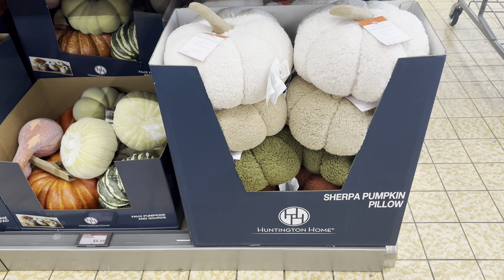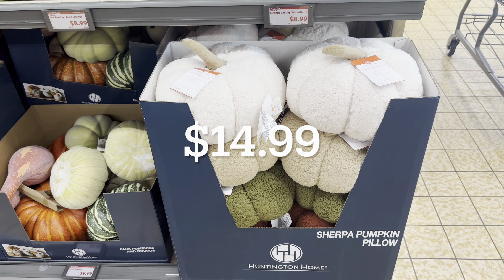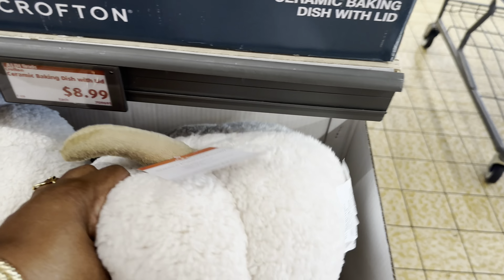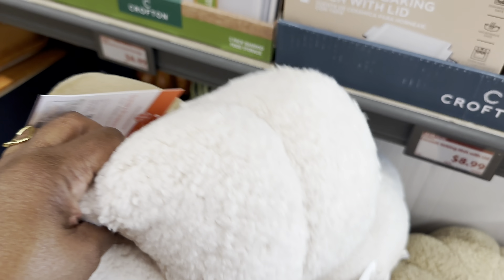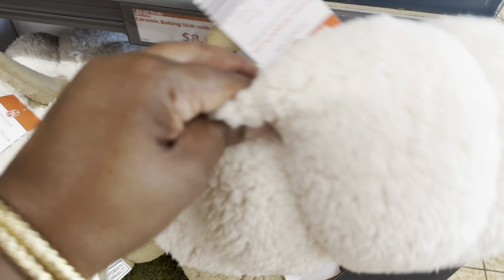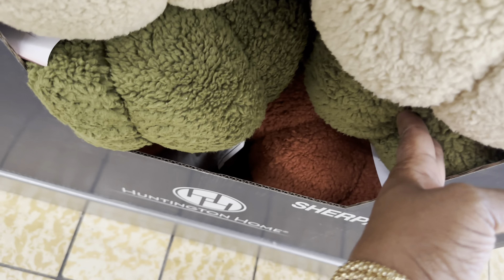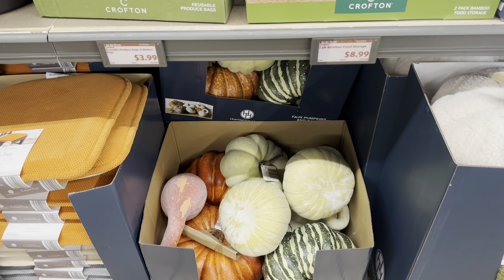Down here are sherpa pumpkin pillows - I don't see a price for these, but they are really nice. If I find the price I'll put it on screen. They have cream, tan, brown, beautiful green, and dark orange-brown colors.